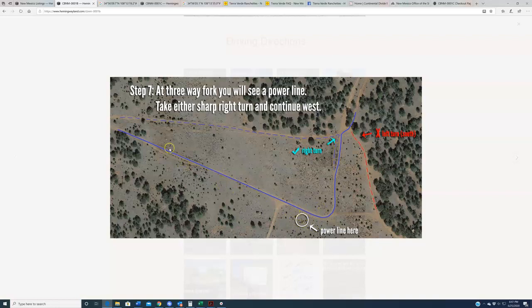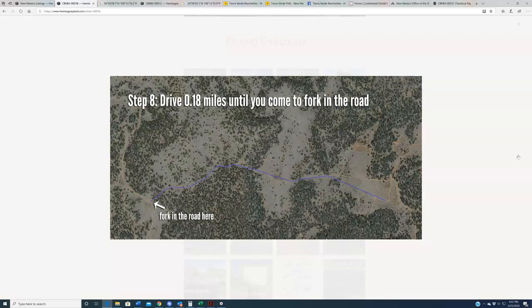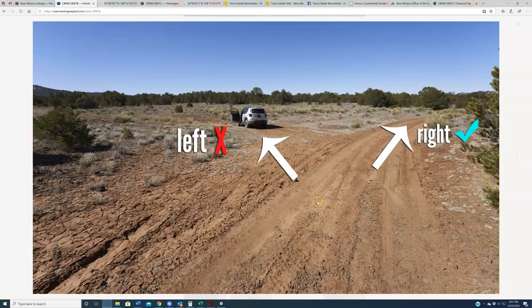You'll notice the power line follows along this roadway. So once you see that power line, you're making that sharp right. Then continue roughly about two-tenths of a mile until you come to another fork in the road. At that fork, you're going to want to stay to your right along the path you've been on — do not turn left. This would be the bad left turn; you want to stay to the more obviously trafficked right turn.